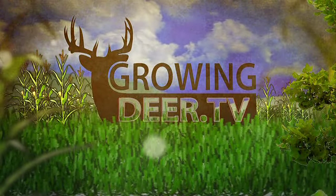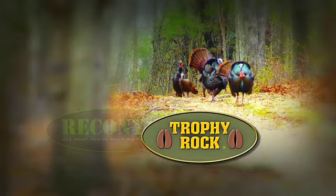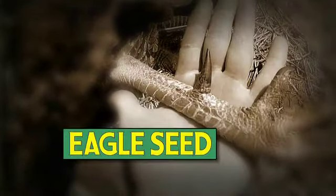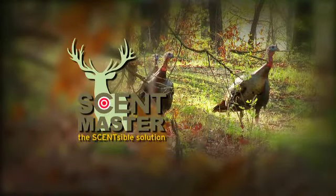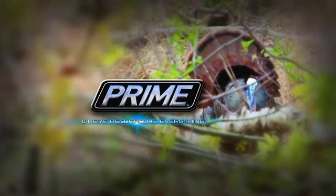GrowingDeer.tv is brought to you by Bass Pro Shops, Reconyx, Trophy Rock, Muddy Outdoors, Non-Typical Wildlife Solutions, Eagle Seed, Nikon, Winchester, Redneck Hunting Blind, Dead Down Wind, Record Rack, Antler Dirt, LaCrosse Footwear, ScentMaster, Bloodsport Arrows, and Prime Bows by G5.